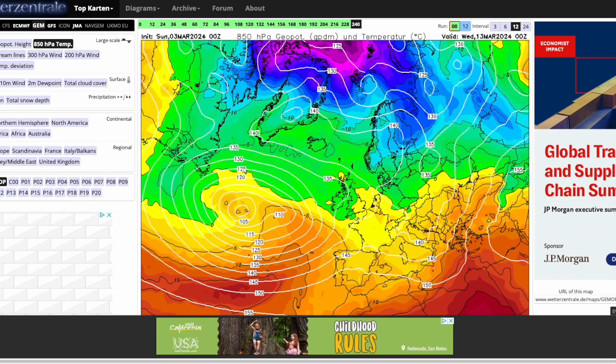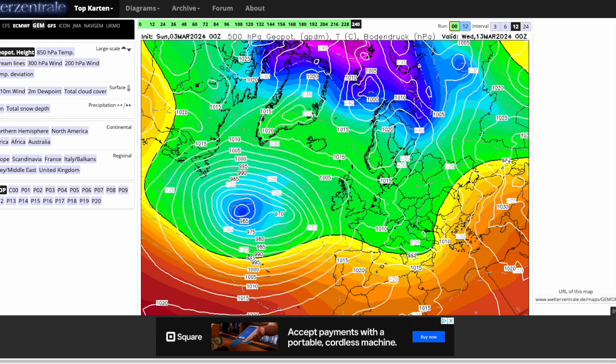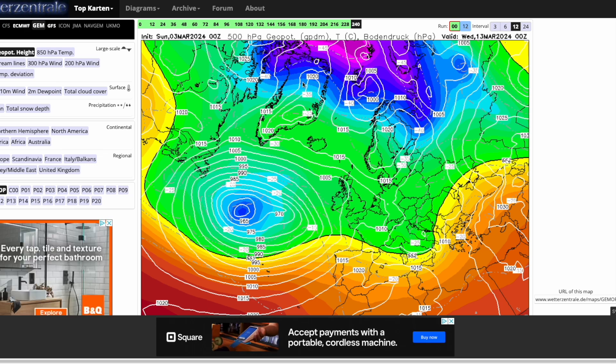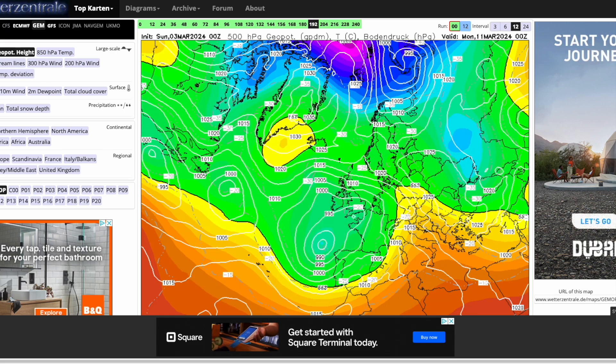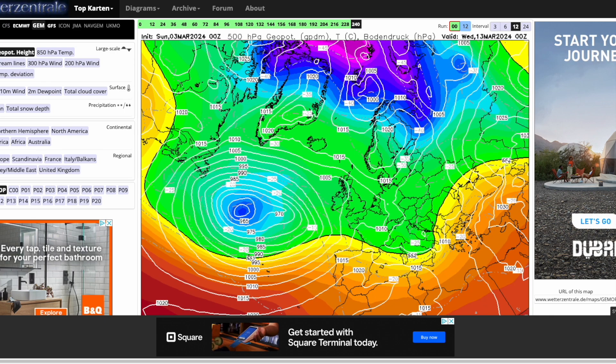Into the longer range, we start to see some very cold air filtering towards Scandinavia, and we could tap into that, but we'd really need to see that high pressure build strongly once again. The GM is kind of in between — still showing an easterly flow, but not a particularly cold one at this stage. It's more of a milder, probably drier easterly flow. It wouldn't be incredibly mild at the surface — we'd still likely see chilly conditions — but it wouldn't be cold enough for snow or frosts.